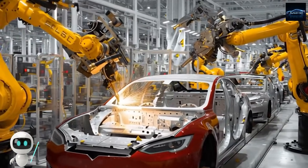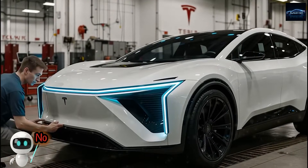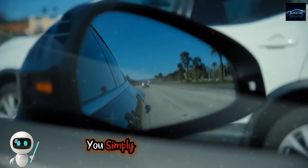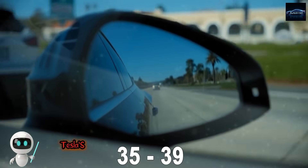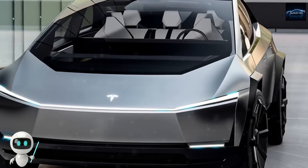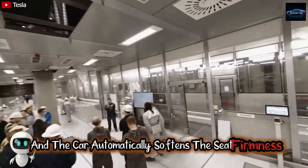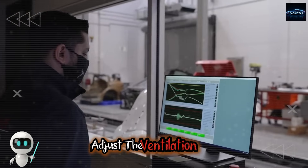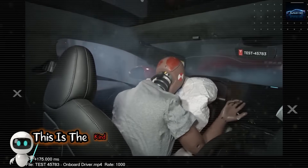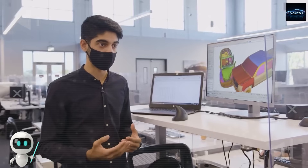Now we reach the feature that truly changes the game: Tesla's Voice AI. No more tapping screens or cycling through menus while driving — you simply speak to your car. Tesla's AI does not just understand words, it understands intention. Say 'switch to road trip mode' and the car automatically softens the seat firmness, lowers the temperature slightly, adjusts the ventilation tone, and activates spatial sound for long-drive comfort. This is the kind of intelligence Elon Musk hinted at when he said the car will think with you, not just respond to you.